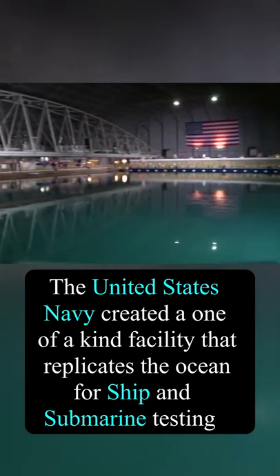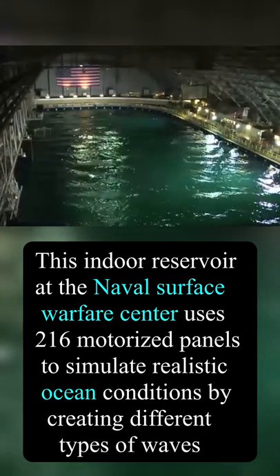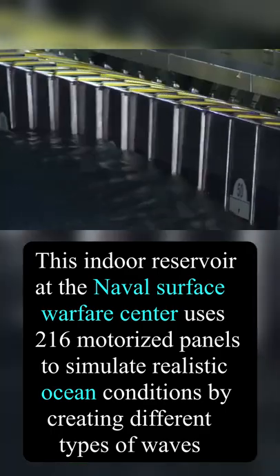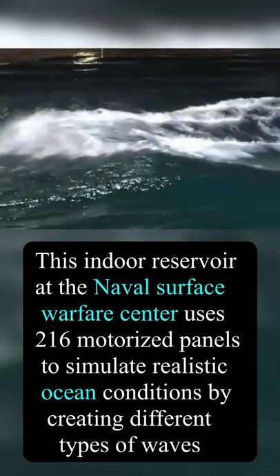The United States Navy created a one-of-a-kind facility that replicates the ocean for ship and submarine testing. This indoor reservoir at the Naval Surface Warfare Center uses 216 motorized panels to simulate realistic ocean conditions by creating different types of waves.